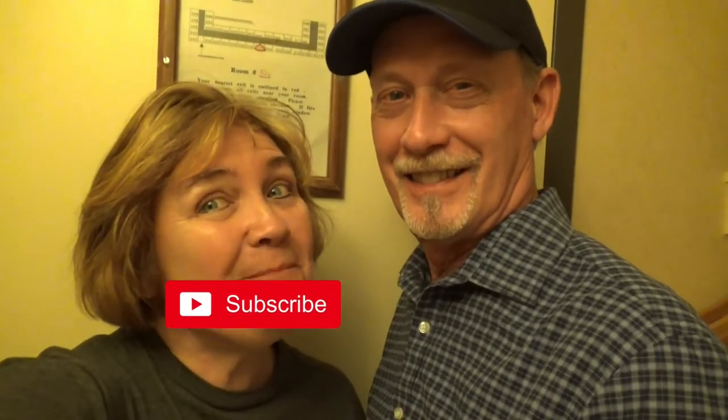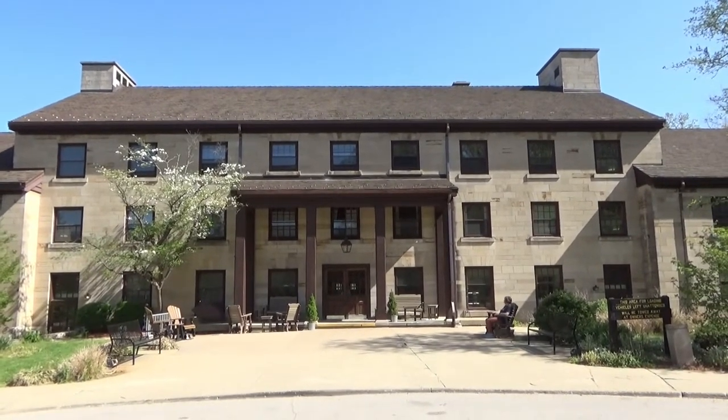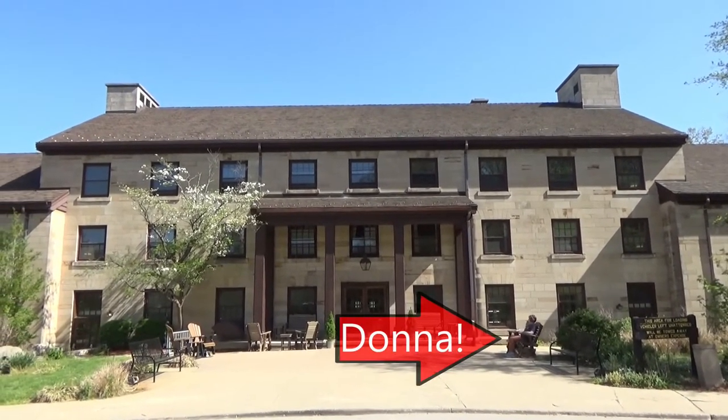We finally made it to our hotel. Welcome to Gma and Gpa Adventures at the Spring Mill Inn in Spring Mill State Park in Mitchell, Indiana. That's a lot to remember.